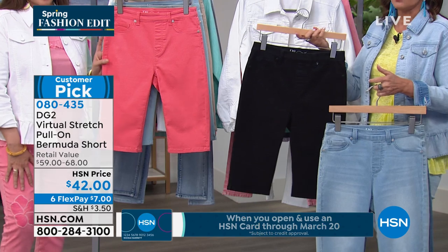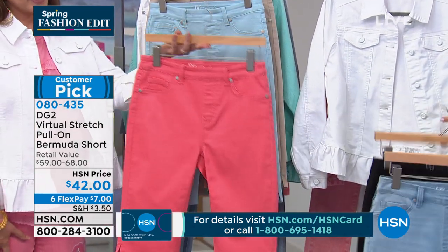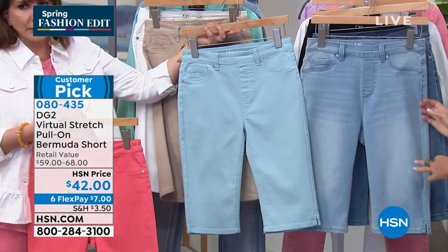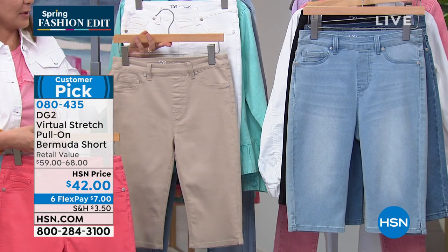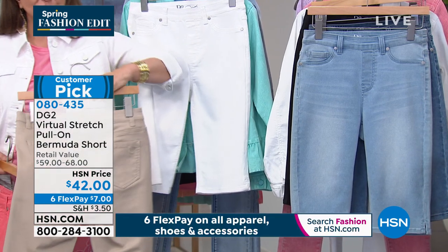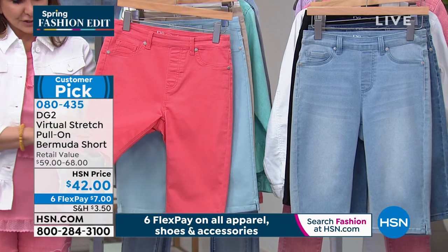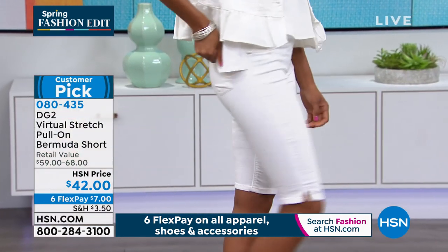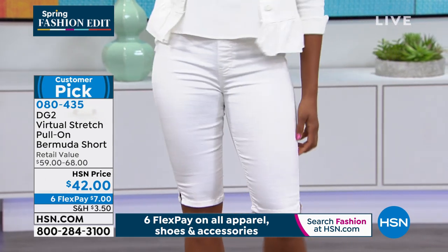We also have it in fashion colors — there's that pretty coral, a light powder blue with a little bit of aqua to it, the sand color which is that khaki beige, and then white or ivory. If you've never shopped the Bermuda shorts from DG2 before, it's the first day of spring — that's how we feel about these shorts when they're finally back in stock. They only come around once a year.